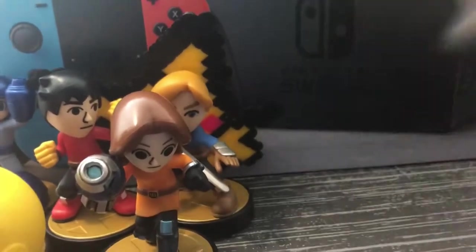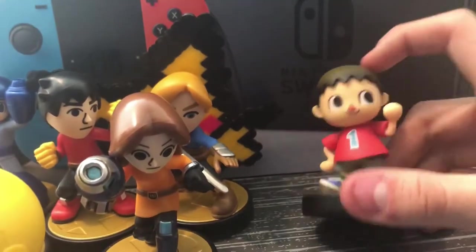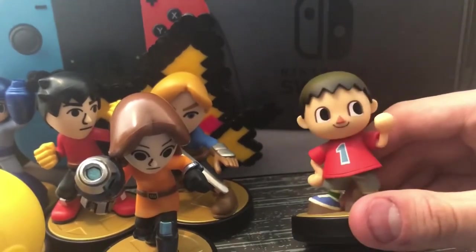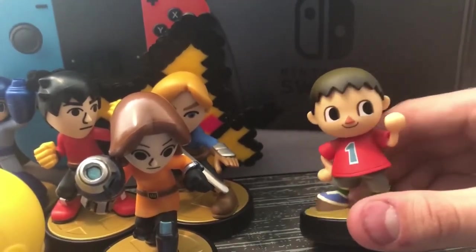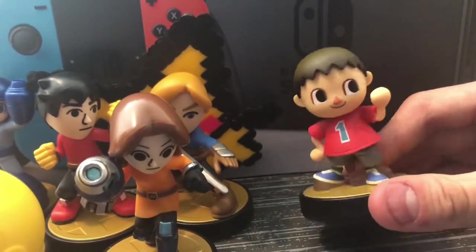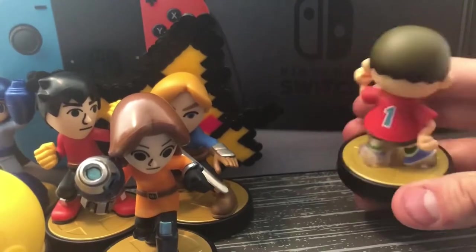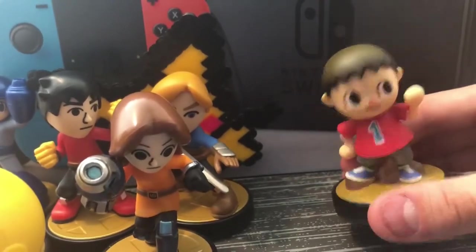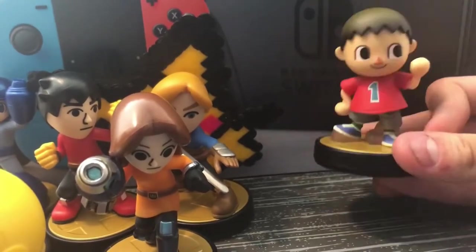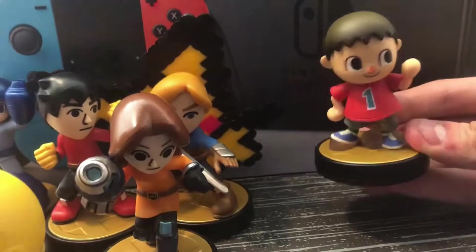Next up we have Palutena, also from Kid Icarus. I found this one at a Toys R Us while it was closing — for three dollars. Literally three dollars, I'm not even kidding. Then we have Villager. This is the repainted eyes version — the original Villager's eyes are really wide, which was crazy. They repainted it so he looks more like he does in the game. I wish it was the original though; originals go for around fifty dollars.